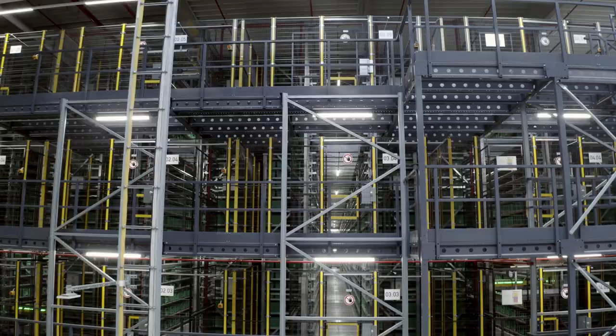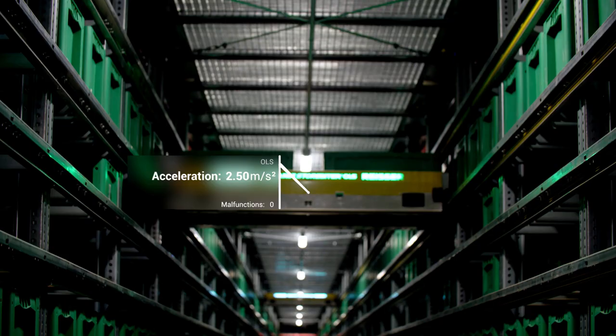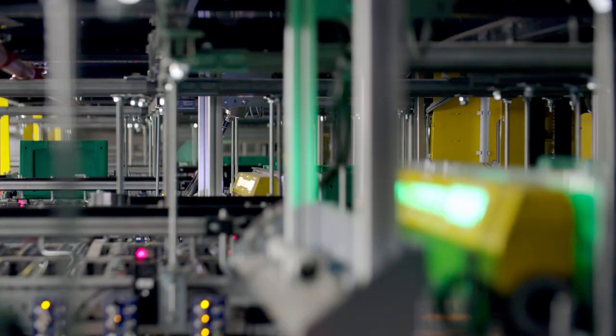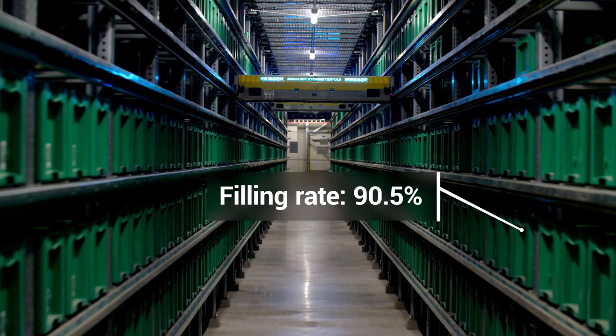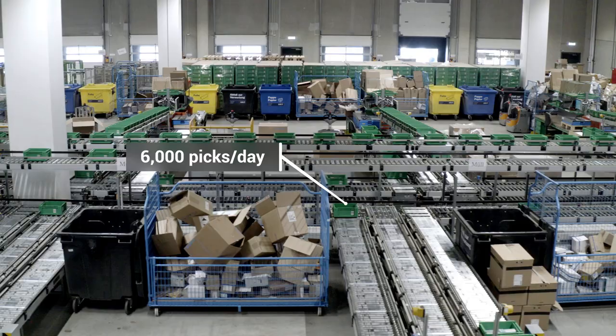The heart of our logistics centre warehouse in Böblingen is the so-called Storebiter Warehouse, a one-level shuttle storage system with a total of 25 one-level shuttles running in five aisles. At present, 105,000 storage locations are filled with small containers. We can now run about 6,000 picks per day with this system.